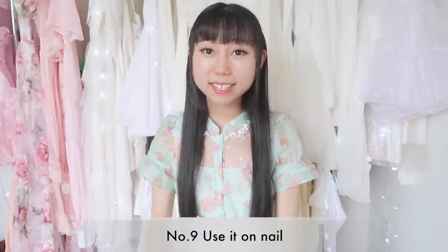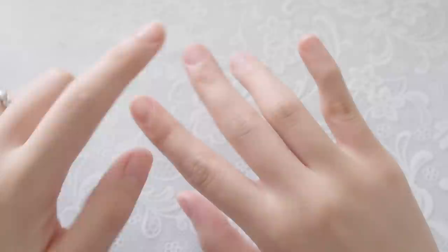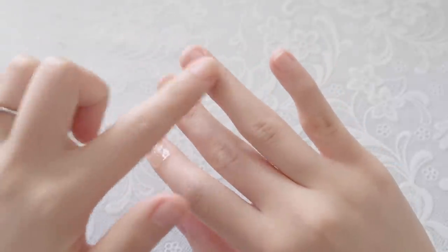Ninth, you can use it on your nails. Aloe gel is great for brittle and dry fingernails.